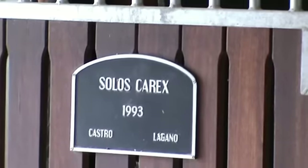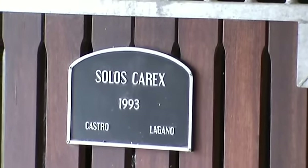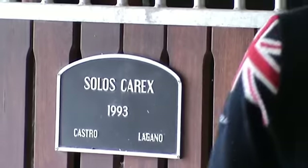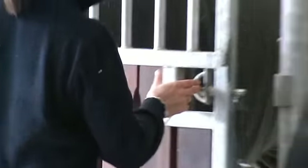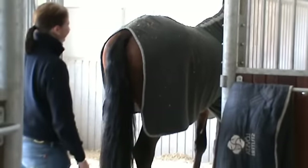Can you go open his door and we'll see if he'll look at us? This is the father of my horse Cadillac. Tina has been very successful with this horse in international competition. He's retired now.